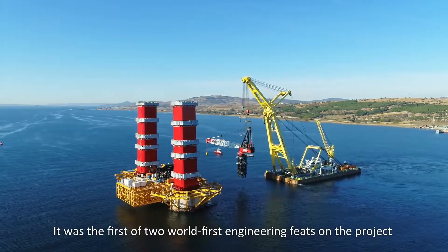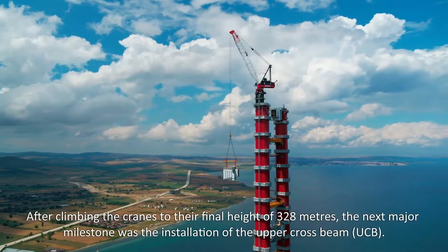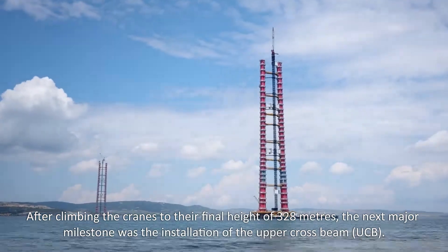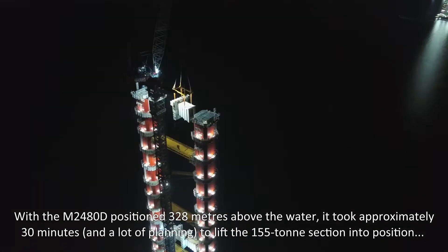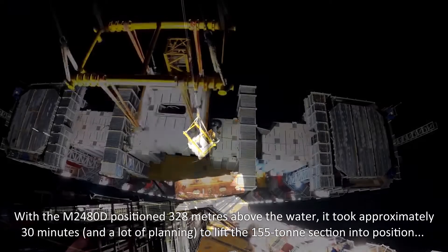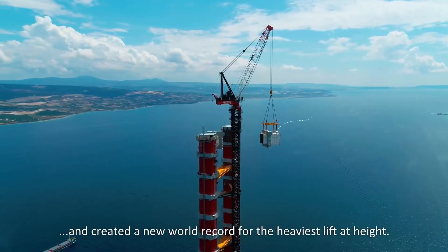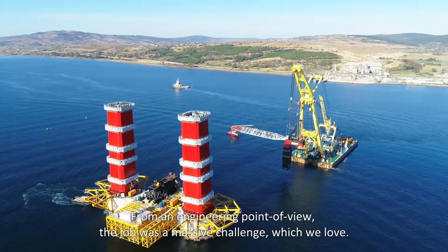It was the first of two world-first engineering feats on the project. After climbing the cranes to their final height of 328 metres, the next major milestone was the installation of the upper crossbeam. With the M2480D positioned 328 metres above the water, it took approximately 30 minutes and extensive planning to lift the 155-tonne section into position, creating a new world record for the heaviest lift at height.